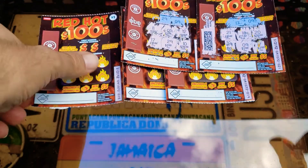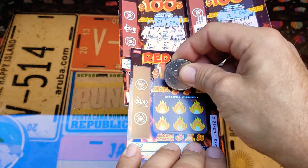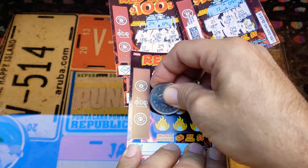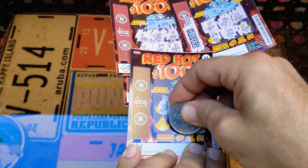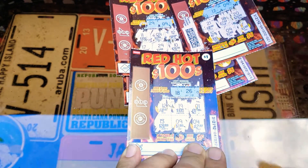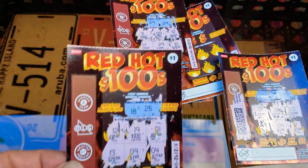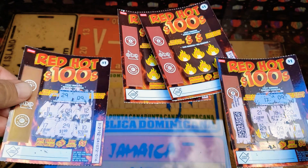Let's see what we get on this one. 18, 26 — all right, we didn't win on that one. This is our winner — put this one to the side. That's our other winner.